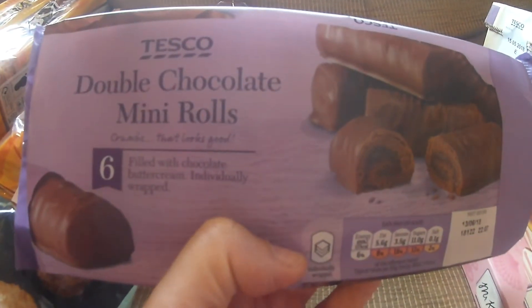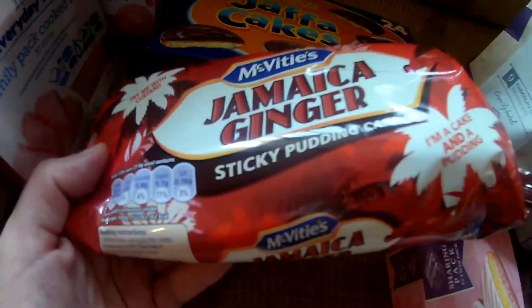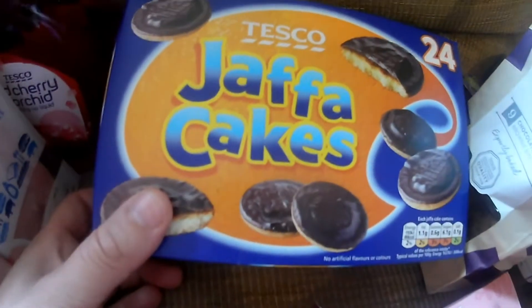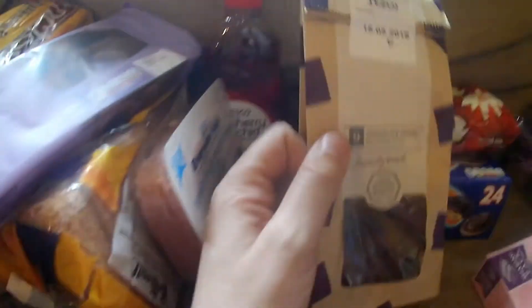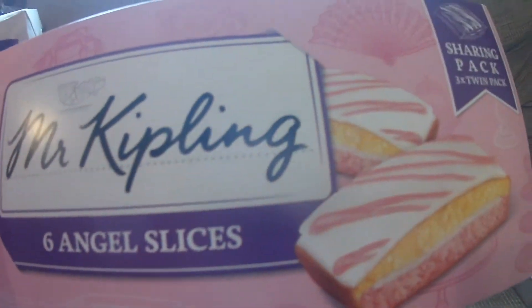Got these double chocolate mini rolls. Got a Jamaican ginger sticky toffee pudding. I like a cake and a pudding, I've not had them for a while so I've just got them. I like snacking at night watching the telly or YouTube. Got these chocolate brownie bites. Got these Mr Kipling six angel slices — sharing pack, but it won't get shared!